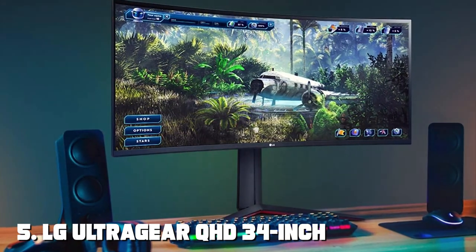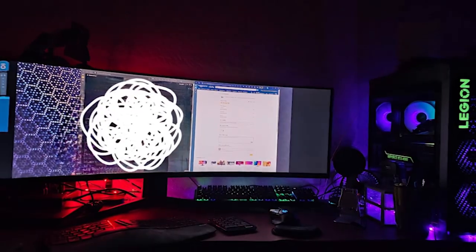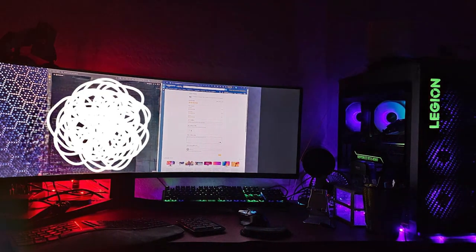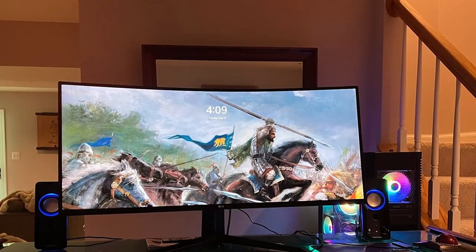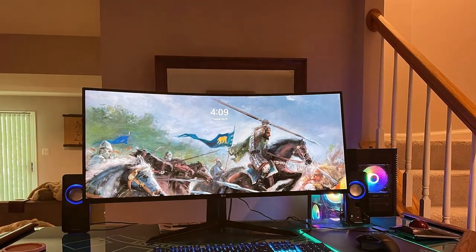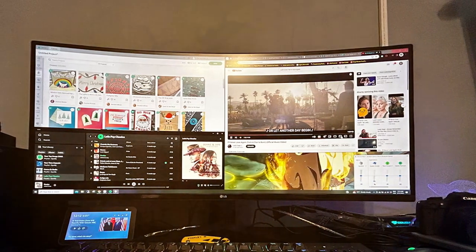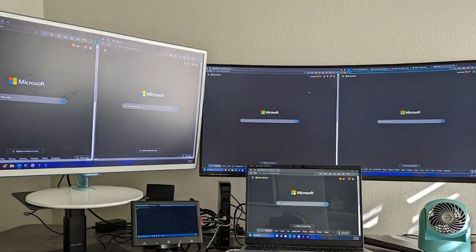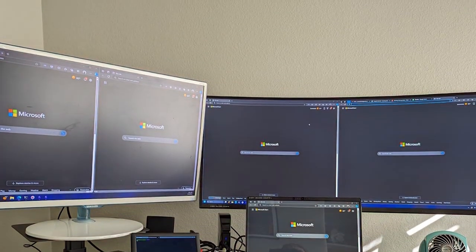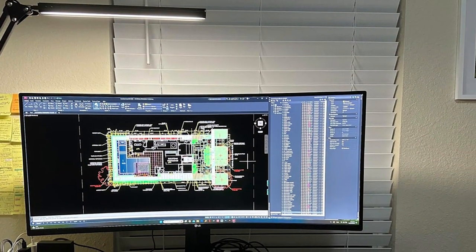The number 5 position is held by the LG UltraGear QHD 34-inch Curved Monitor 34GP63AB. Immerse yourself in gaming and entertainment with this monitor designed to deliver a stunning visual experience. The 34-inch curved display with a 1500R curvature envelopes you in the action. The QHD resolution of 3440x1440 pixels ensures sharp and vibrant visuals. With a fast 144Hz refresh rate and 1ms response time, this monitor eliminates motion blur and ghosting, delivering smooth and responsive gameplay. AMD FreeSync technology further reduces screen tearing.